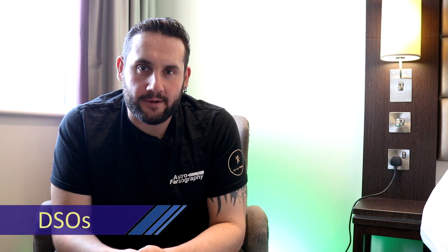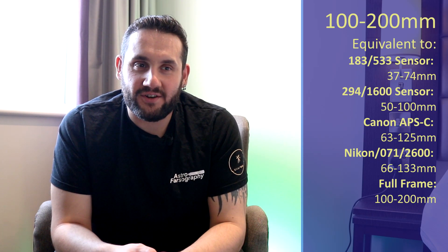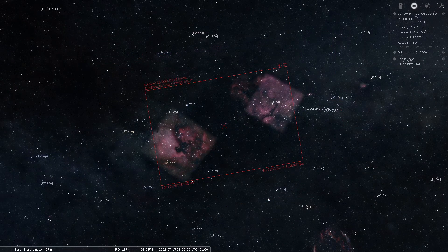We're going to start with deep sky objects at 100 to 200 millimeters. During summertime in July, there's really only one constellation in the northern hemisphere that gets all the attention, and that is Cygnus. I recommend a nice wide field shot of the North American Nebula, the Pelican Nebula, and you should also get the Cygnus region in with that. With narrowband filters such as Hydrogen Alpha and Oxygen 3, you should have a really impressive wide field image full of intricate nebulosity.